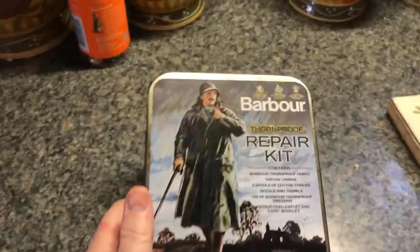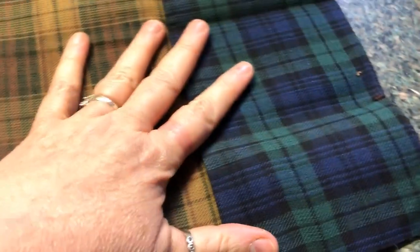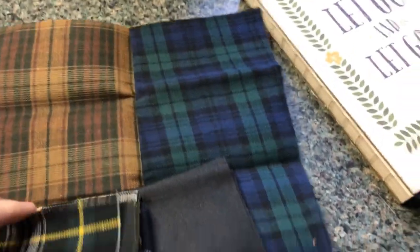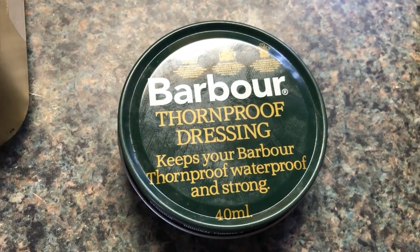This is the most interesting. Someone is selling this on eBay — a barber thorn proof repair kit. And it has all this material in it. Vintage 80s. I'd like to say it's never been used, but obviously it has. I don't think the material has, so we've got swatches of some good material. This is all from England. This is a big swatch — huge. Look at all of this. It comes with this barber thorn proof dressing that keeps your barber thorn proof waterproof and strong. Most of this is used, as you can see.